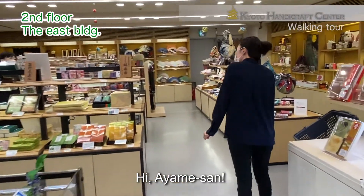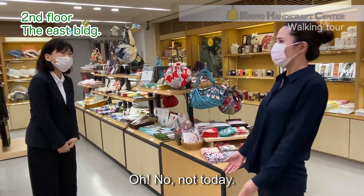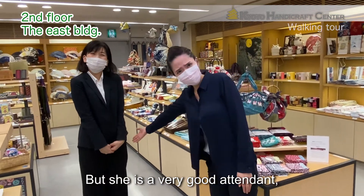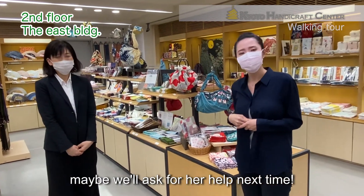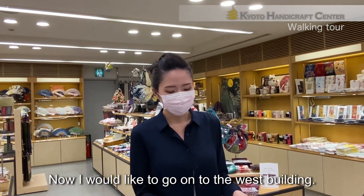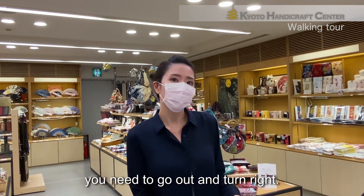Hi, Ayame-san. Hi. Have you paid for more samples? No, not today. But she's a very good attendant. Maybe we'll ask her for help next time. Now I'd like to go on to the west building. To get to the west building, you need to go out and turn right.